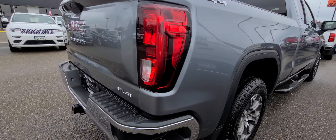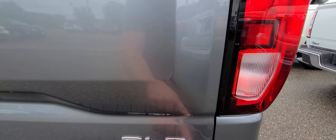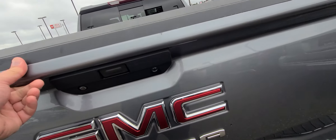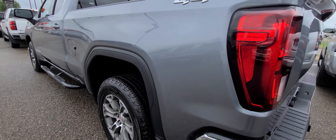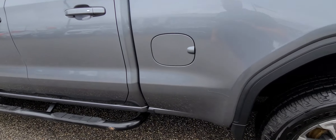It's got remote start, heated seats, heated steering wheel. One little one there. Tonneau cover. Spray-in liner. It's got two outlets — one in the front, one right there. Access Original — my favorite roll-up. That's about it. Just those few scratches in there.